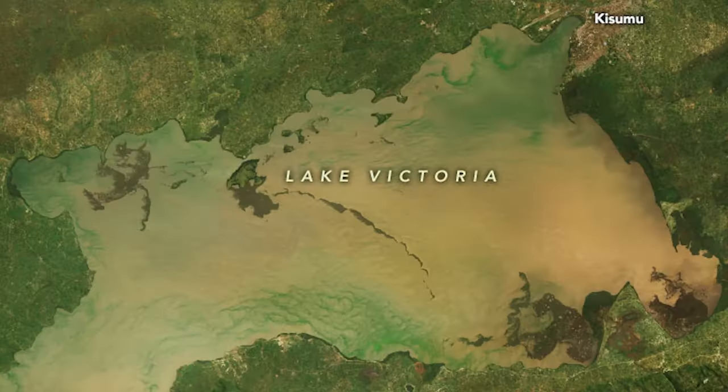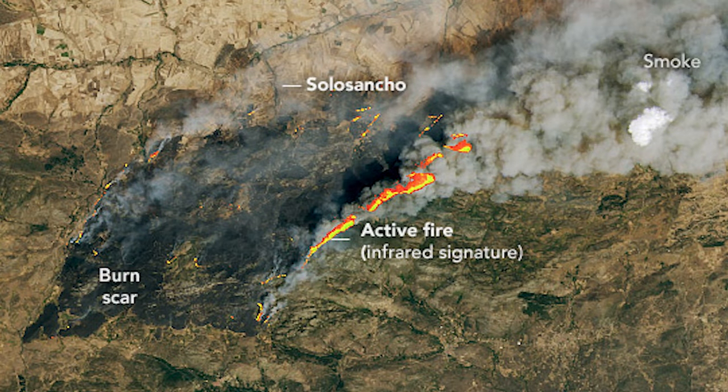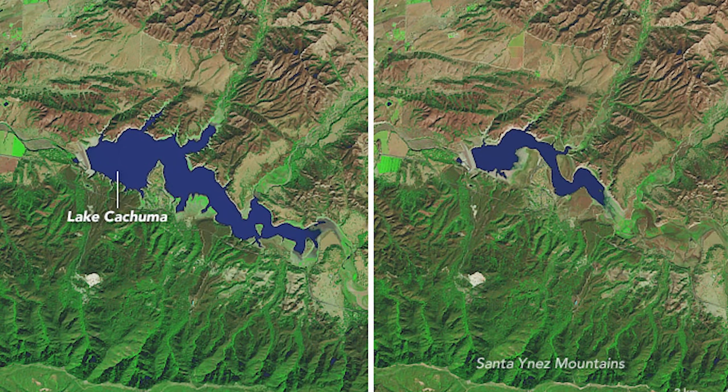We're seeing declines in Arctic sea ice, increases in sea level, more extreme events like heat waves and wildfires, and we're seeing changes in the water cycle, including more heavy precipitation events and in some regions more drought. These changes — what we know from science is that many of these impacts will either become more intense or more frequent or both as warming continues.